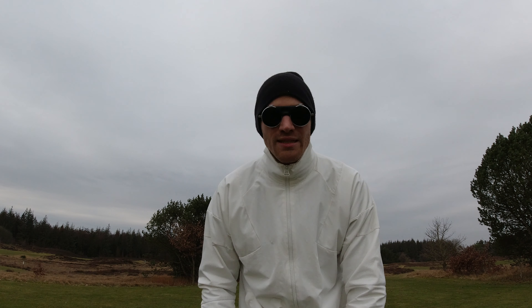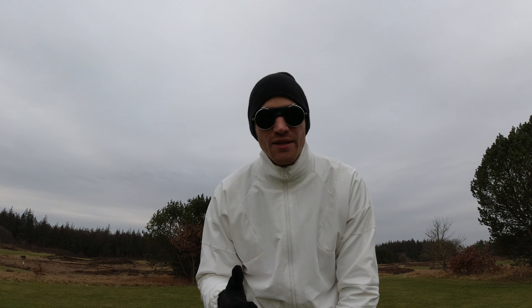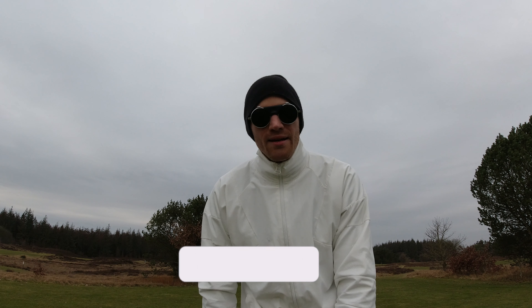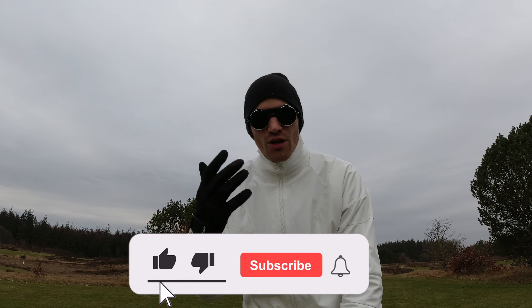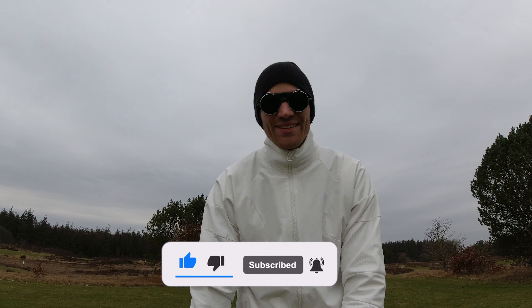Guys, I hope you enjoyed the video. If it was helpful, give it a thumbs up. Leave your comments below — have you tried either one of these clubs, or even both? Which one did you like better? I appreciate talking to you guys in the comments. If you're not subscribed, please subscribe to the channel, and I will see you in the next one.